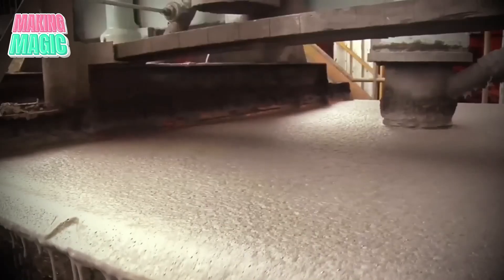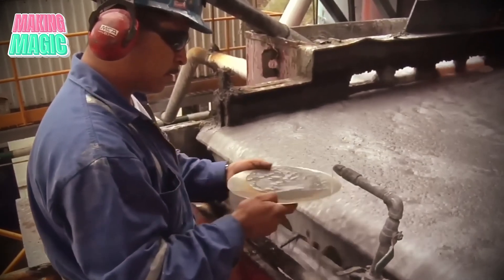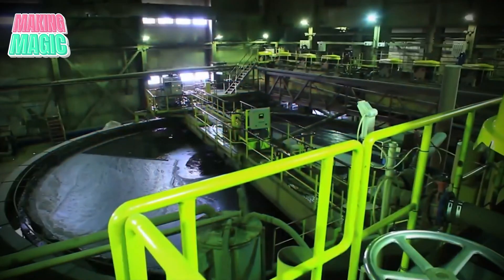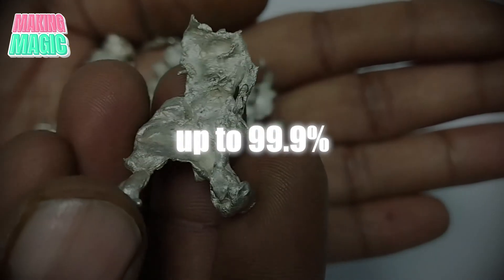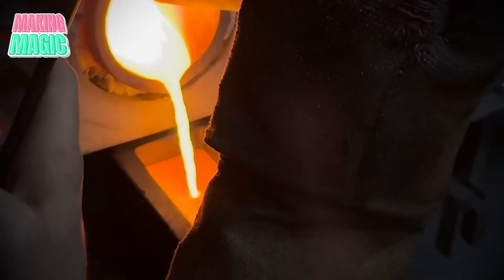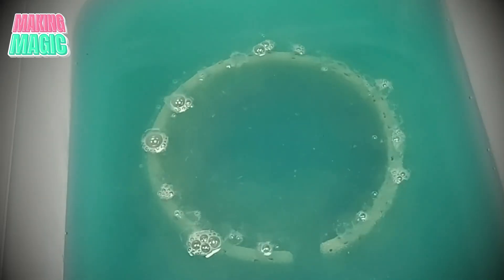Refining is perhaps the most critical step in the silver production process. After concentration, the silver material has to be purified to meet the high standards required for investment-grade silver bars. Refining typically involves processes such as electrolysis or chemical treatment, where impurities are removed, leaving behind nearly pure silver. Electrolytic refining involves passing an electric current through a solution of silver nitrate, causing pure silver to deposit on cathodes. This method allows refineries to achieve purity levels of up to 99.9%, which is the industry standard for silver bars. Additionally, by-products such as copper and gold are recovered and repurposed, showcasing the efficiency of modern refining.